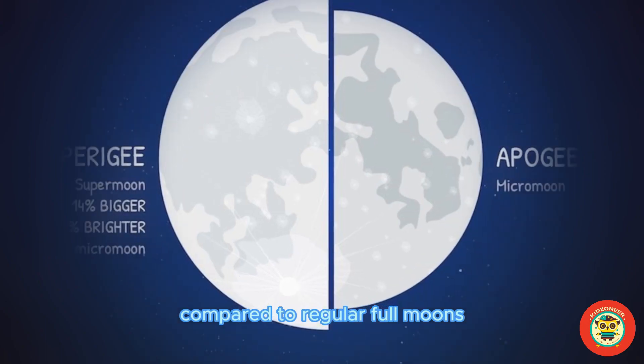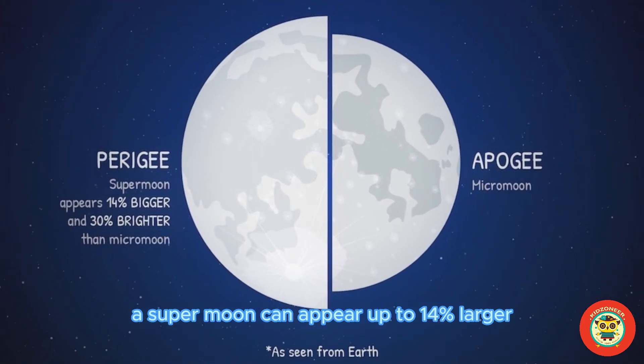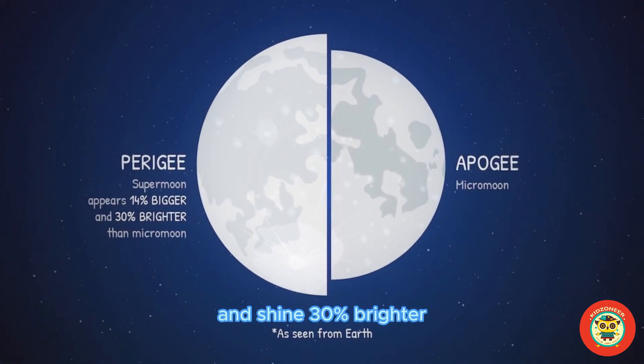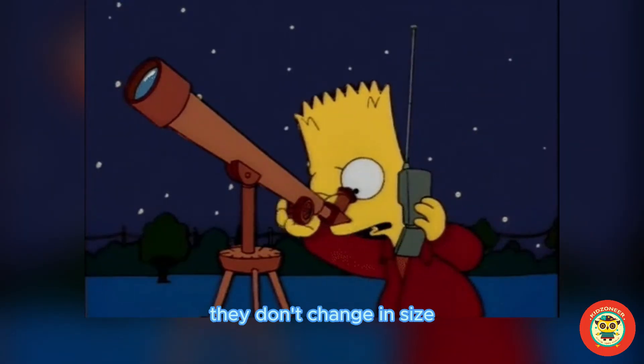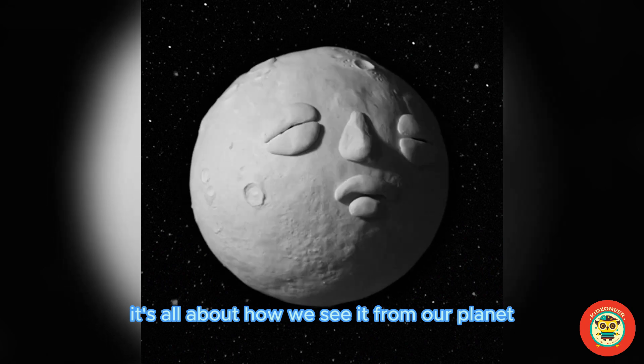Compared to regular full moons, a supermoon can appear up to 14% larger and shine 30% brighter. Although supermoons look extra magical, they don't change in size — it's all about how we see it from our planet.